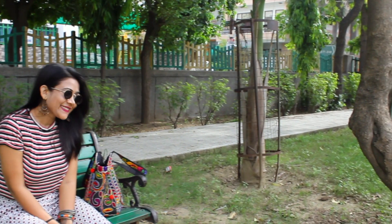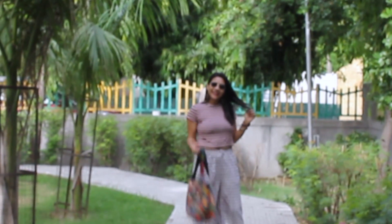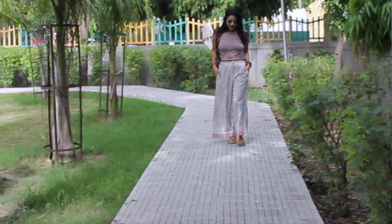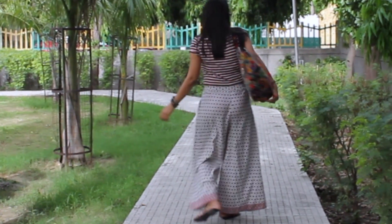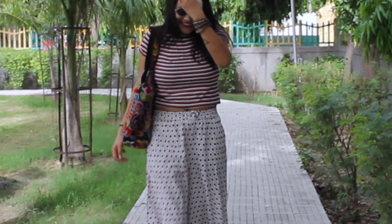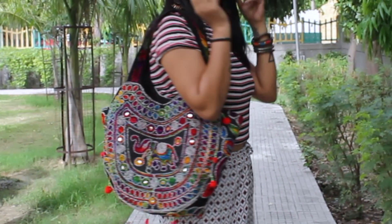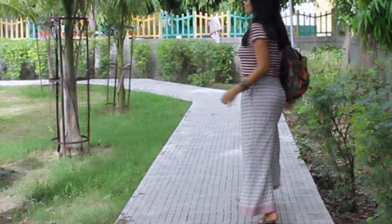Look number two: t-shirt with palazzo pants, and this one is my favorite! You can pair any t-shirt the way you want and it gives you a proper chic look. The best part is you can carry this look anywhere — colleges, offices, or special meetups. It gives perfect summer vibes and you can pair your favorite jewelry with it.